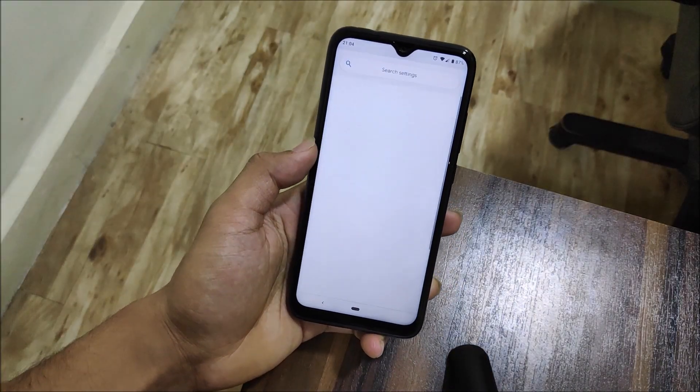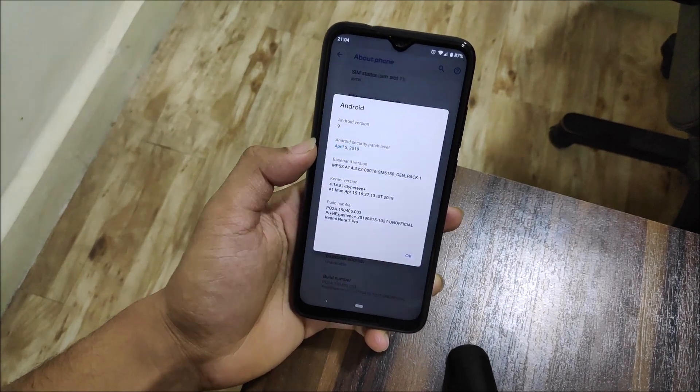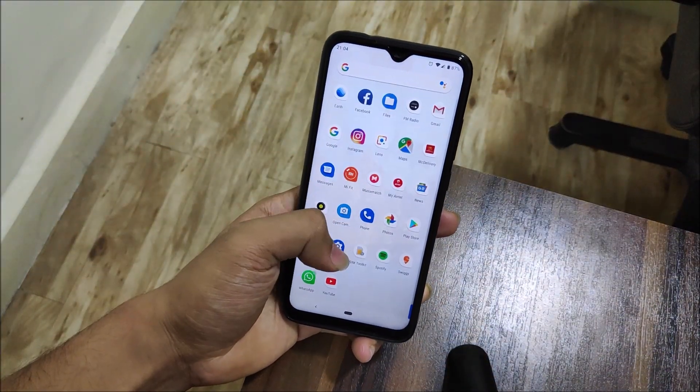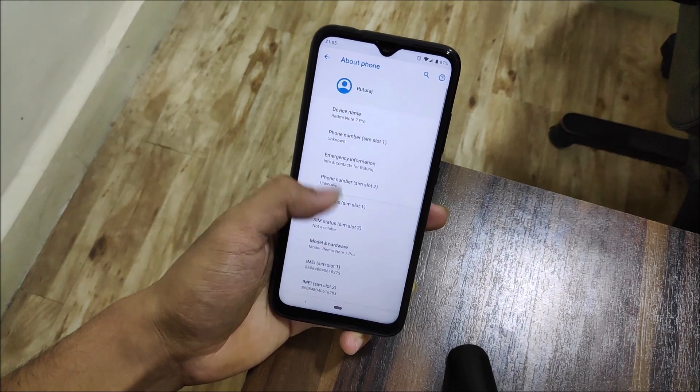Hey guys, in this video we are going to take a look at how to turn your Redmi Note 10 Pro into a Pixel 3 XL. So without wasting more time, let's start. What I meant by turning your Redmi Note 10 Pro into a Pixel 3 XL is in terms of software, not hardware.